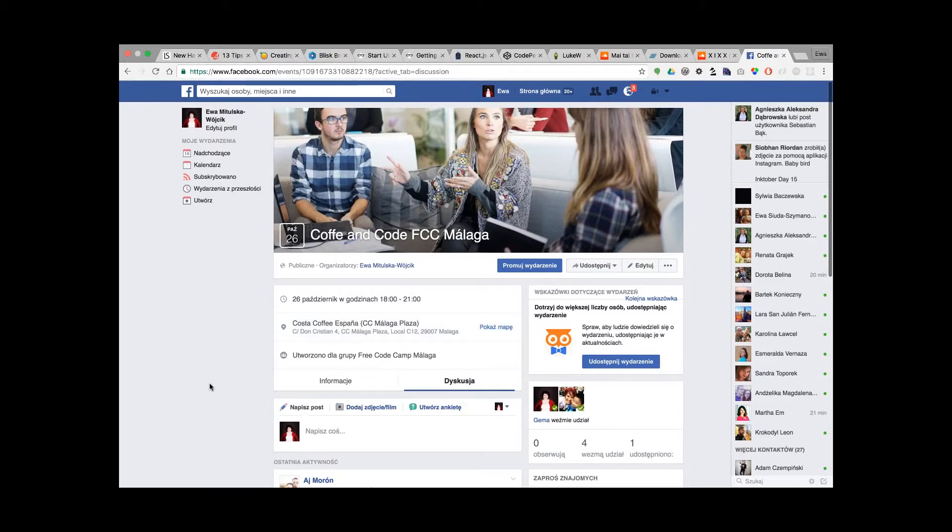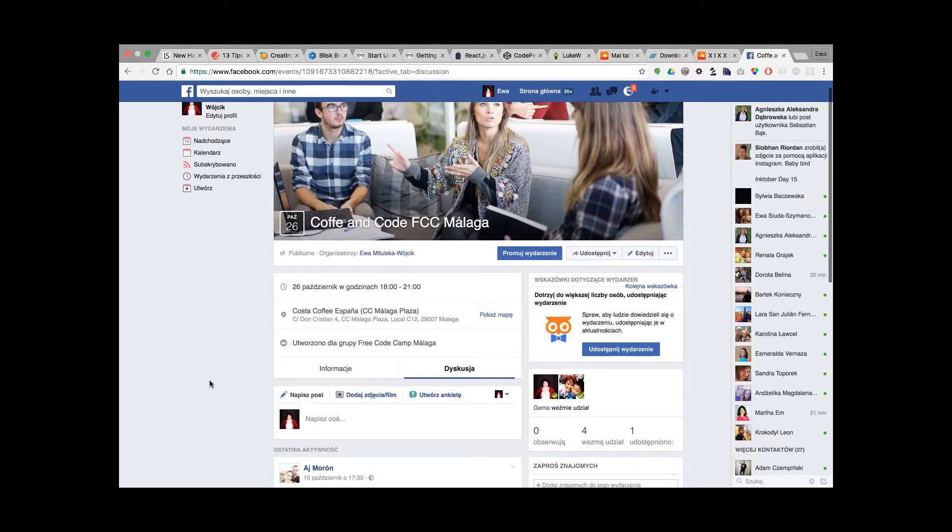This week I also announced another Coffee and Coat meet-up in Malaga, and already four other co-campers decided to take part in it. For our local Malaga frequent camp group, four members is still a step farther because more people are going to take part than last time.